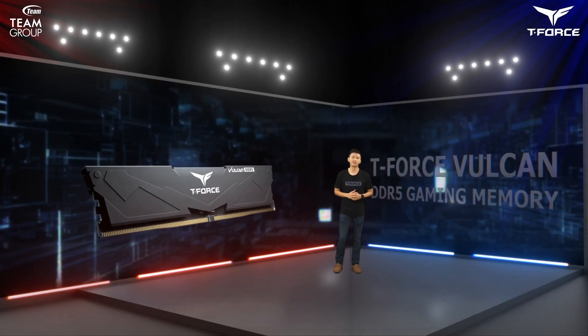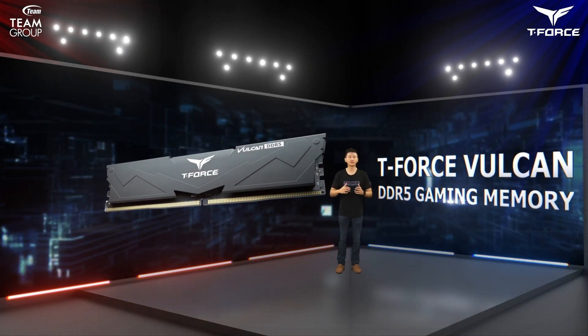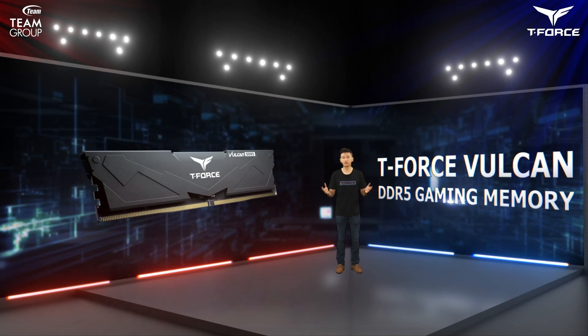First, I'd like to kick off with the T-Force Vulcan DDR5 overclocked gaming memory. This is the first time we're revealing this product. The heat sink's exterior is mainly comprised of a large surface area of streamlined design and angled lines for the overall visual.